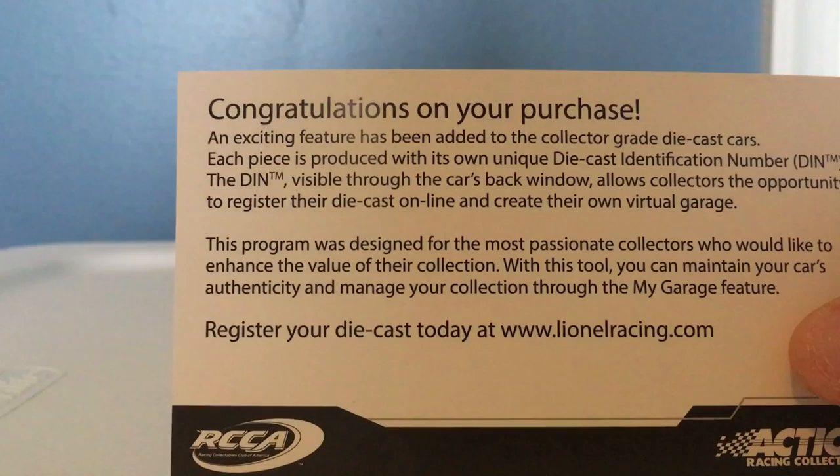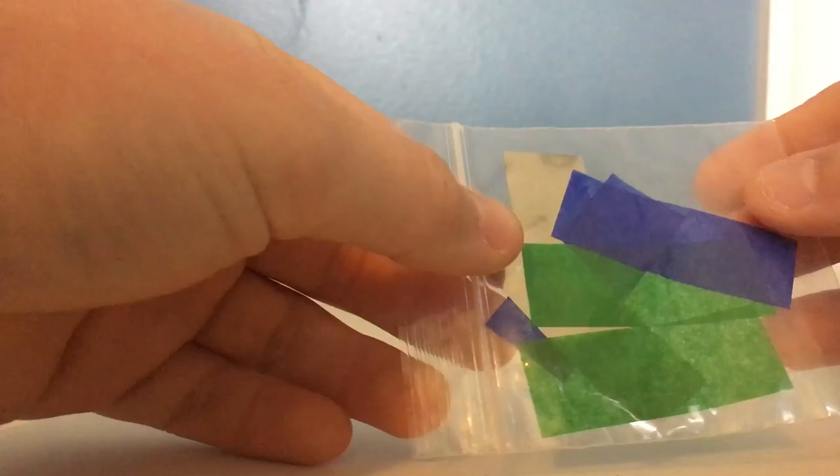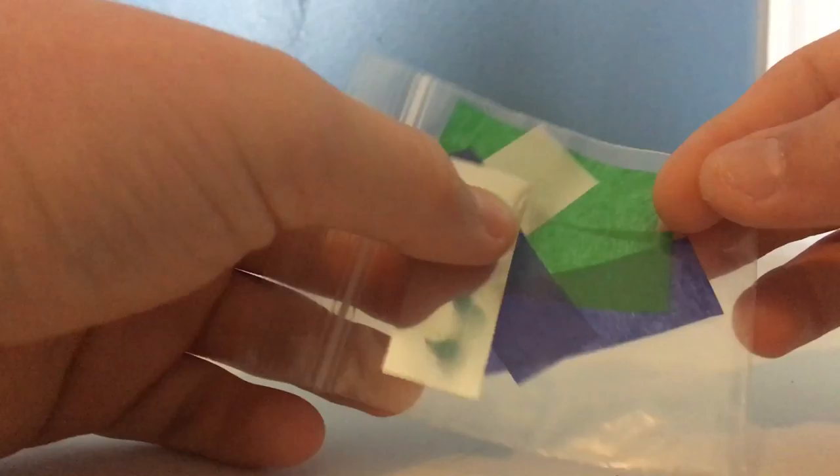Let's go ahead and get over the other stuff. First off, congratulations from Lionel on our purchase. Now we got the return form, which I do not need — I'm definitely not getting rid of this, it looks awesome. Then we have a little thing of confetti, supposedly it's from victory lane. I don't think so honestly, but you would have thought it would have been wet or looking stained up.